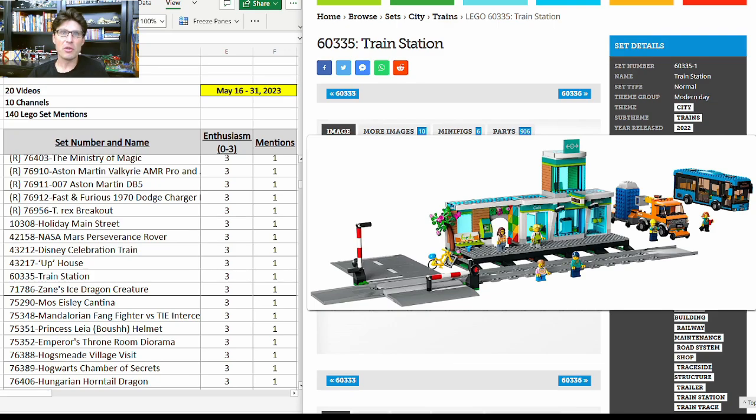60335 got a mention with an enthusiasm score of 3 — this is by far one of the best train station sets LEGO has done in a long time. It comes with four straight tracks which are hard to get, so very popular. It's $100 and 907 pieces but it comes with a bus, the utility vehicle that pulls the porta-potty running on roads or track, the track ramps, the train station itself which looks really good with a lot of nice detail, some of the new roadway system pieces, and the roadway crossing arms. It packs a pretty good punch.